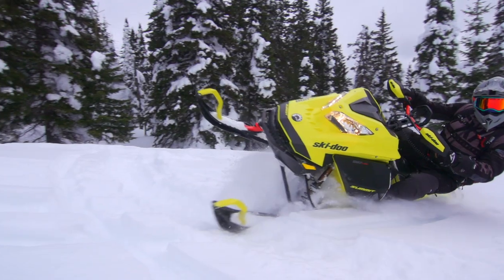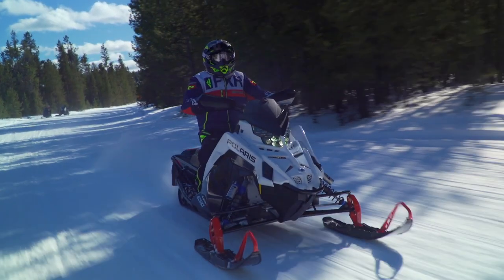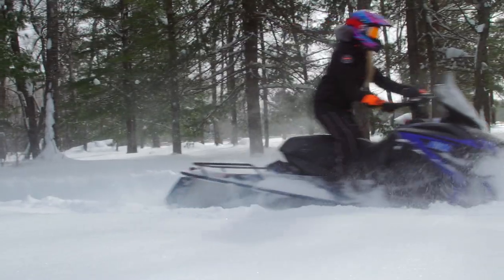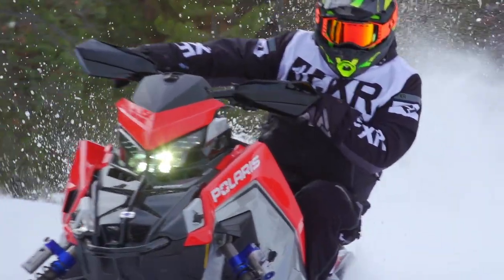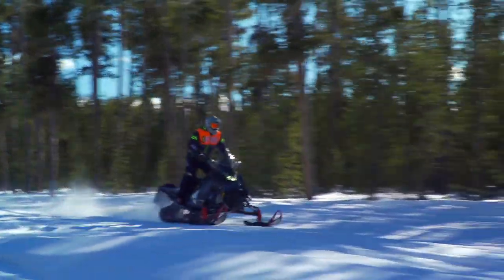One of the things we're most proud of here at Snowtrax is that our opinions are based on thousands of miles of riding each season — not just a quick test ride in a field, not just a day or two on the trail. It's day after day after day, riding every sled we have, back to back, analyzing and nitpicking each aspect of each sled. I know it sounds really terrible, but at the end of a season the opinions we've generated are based on a vast amount of hands-on experience.